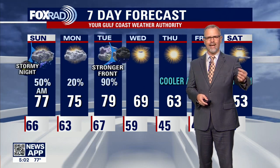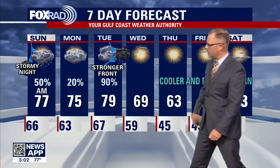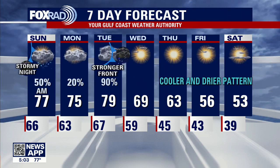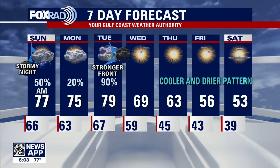Tomorrow afternoon we're certainly looking at less rain — not expecting a lot of rain in the afternoon — and the temperatures are somewhat milder. Then a stronger front gets here on Tuesday, which changes our pattern quite a bit. Instead of having temperatures in the seventies and eighties, we're back down into the fifties and sixties for our high temperatures in the afternoon.